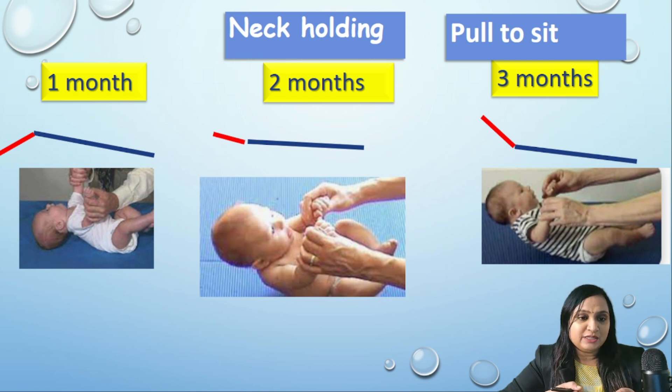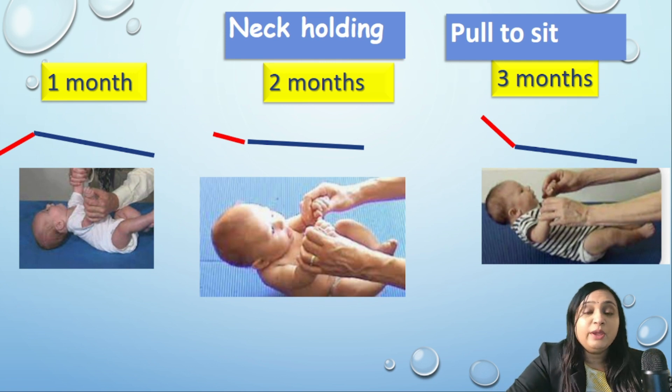When the child is pulled to sit to assess neck muscle strength, at around four weeks the head is lagging, as shown in the picture. At around two months the head will be in the plane of the body. At around three months the child can lift his shoulder and chin above the plane of the body. This is how we demonstrate neck muscle power and the development of neck holding.